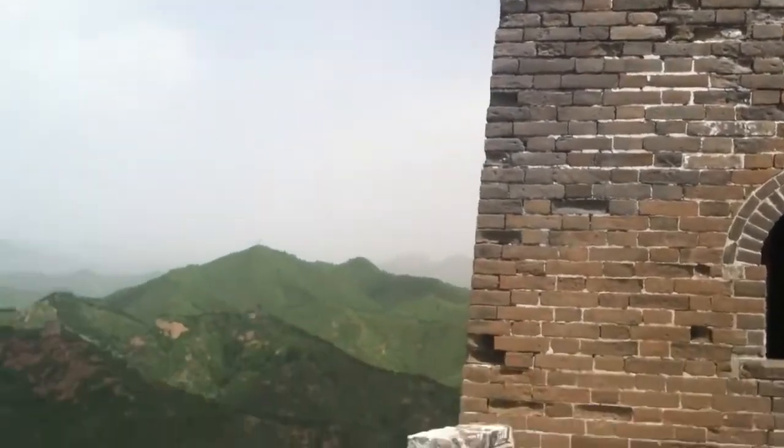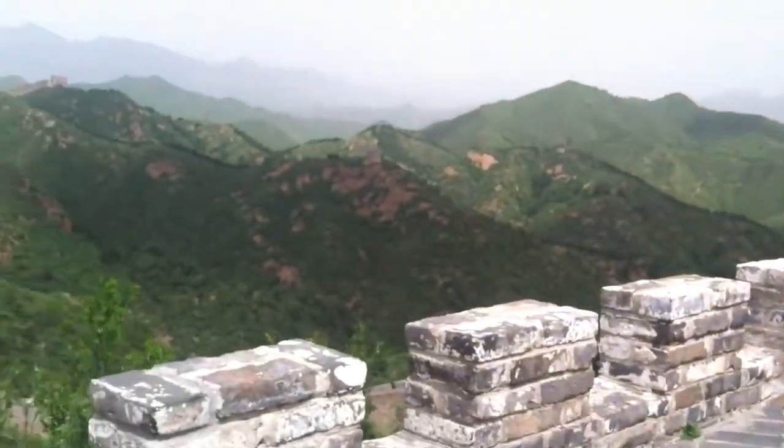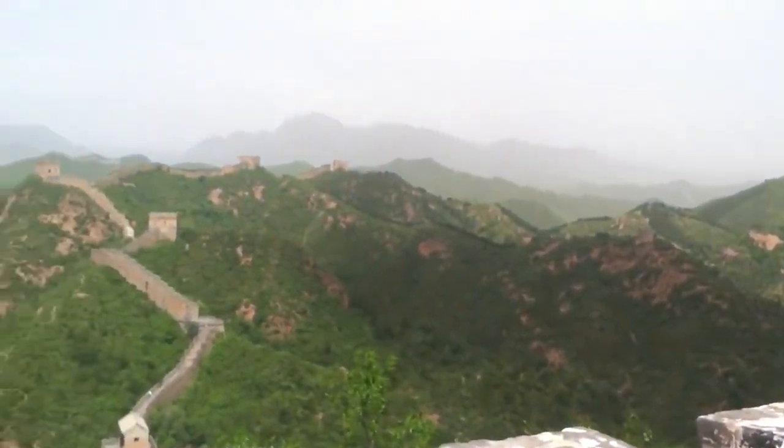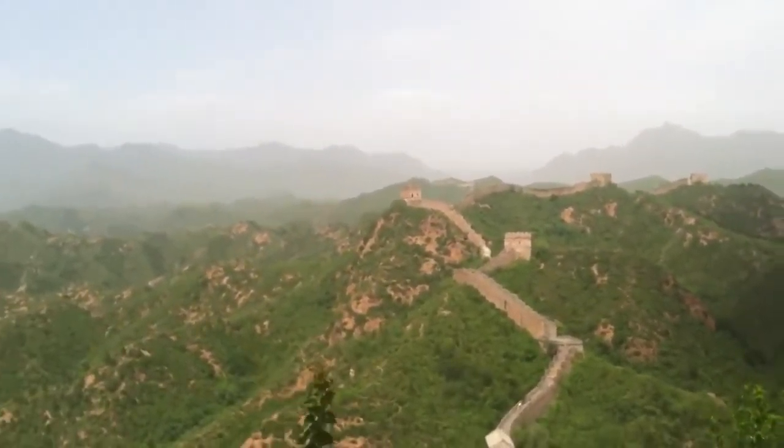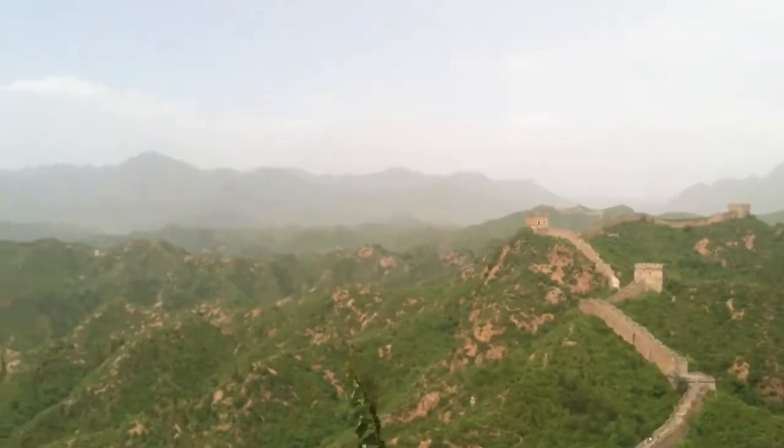Alright, the wind is really picking up. That second tower there — we were there before.